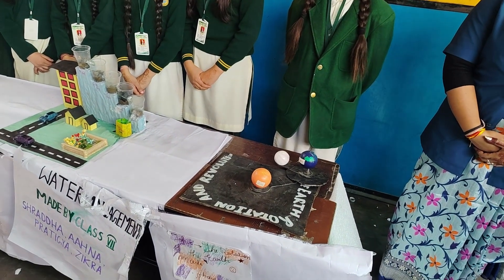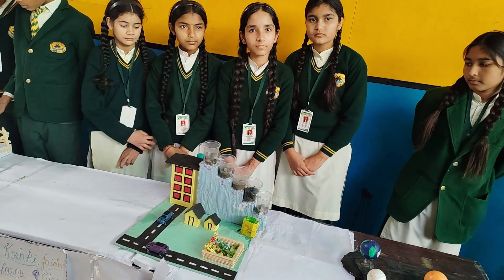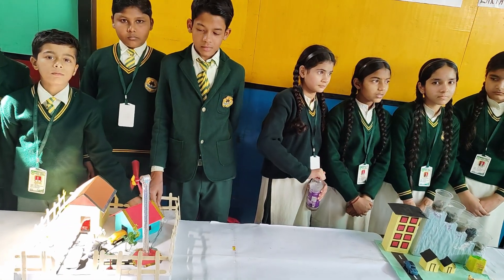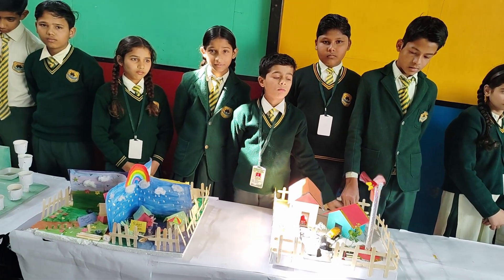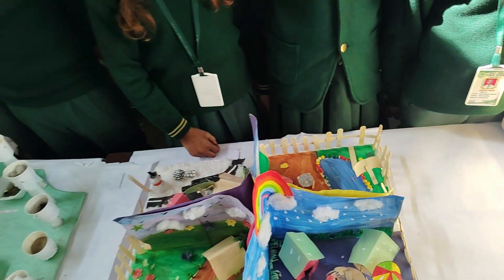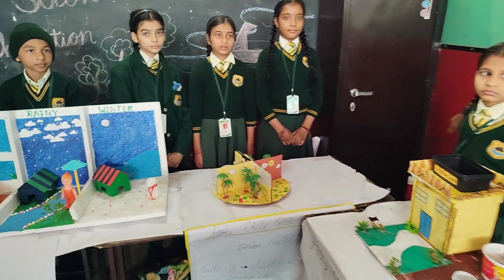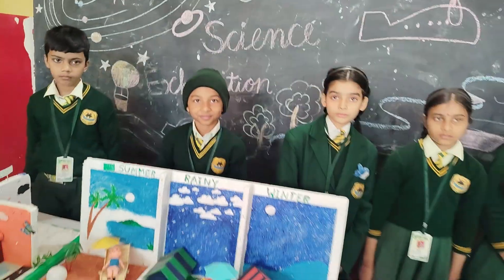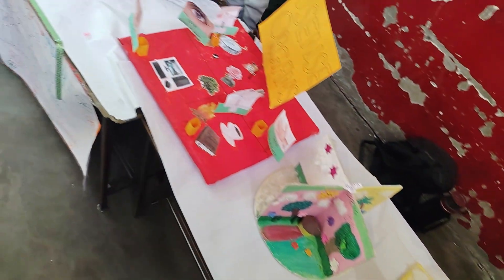This model is a true representation of teamwork and patience. We hope you are enjoying the exhibition. We invite you to talk to our friends and companions, ask them questions and encourage their hard work. Our friends and companions have put their heart and soul into creating this exhibition and your appreciation means everything to them. We will be here throughout the evening welcoming and guiding you. As more parents and visitors arrive, another team of our friends will take over and continue the tour. So take your time, explore every room and have fun learning new things. This is ThinkLab, where imagination and innovation come together. Thank you for visiting and enjoy your journey through ThinkLab.